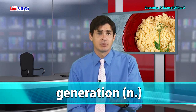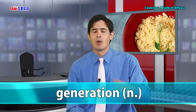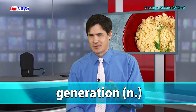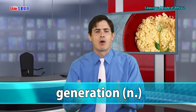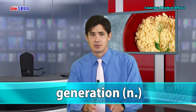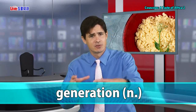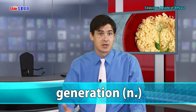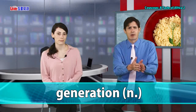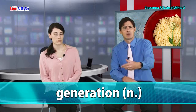Next up, we have the vocabulary word generation — it's a noun. A generation is a group of people that are born at around the same time. There is a separation between generations: parents and their children are not parts of the same generation. Parents form their own generation, their kids will be their own generation, and their grandkids will form their own generations — a group of people born at around the same period of time.